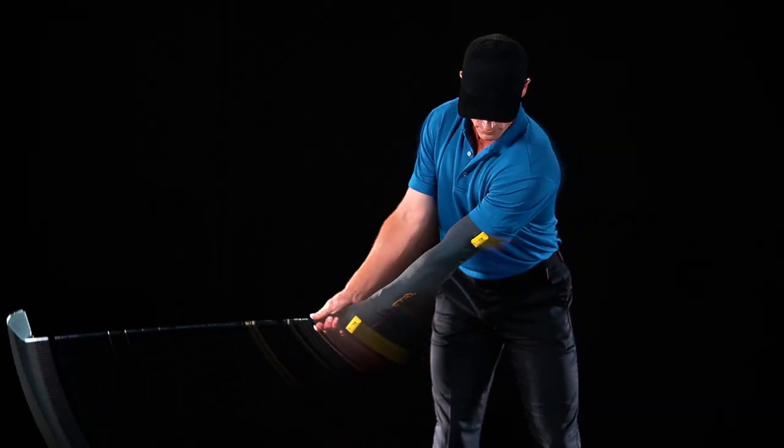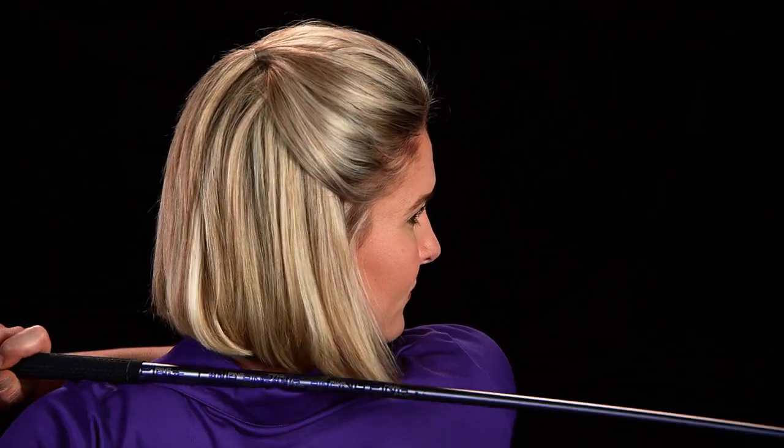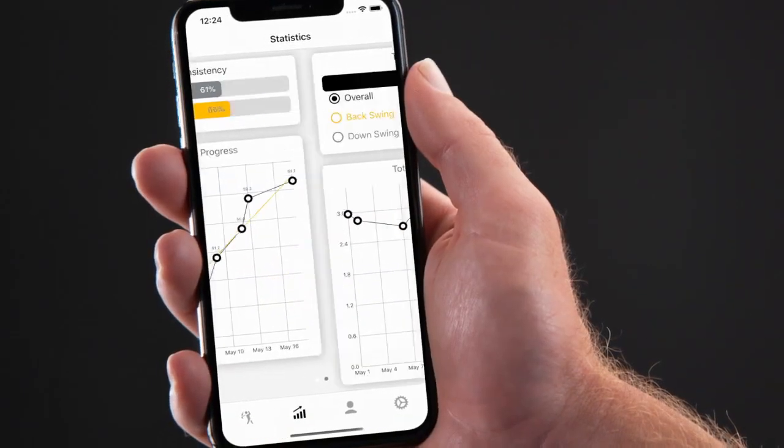With Control, you can master multiple swings — draw, straight, fade. It's your game. We're just here to help you perfect it and track your consistency.